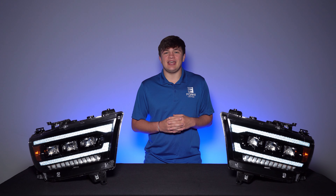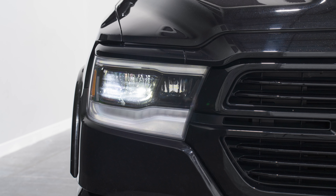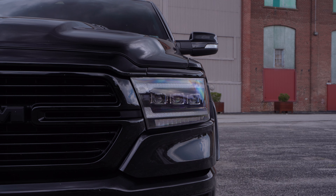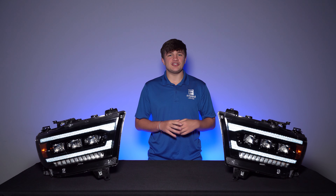It's hard to believe there are still so many trucks on the road today with outdated halogen headlight technology. Unfortunately, the 5th gen RAM is no exception to this. While you do have the option to upgrade to OEM LED headlights, this can be quite expensive and doesn't include many of the modern features like a sequential turn signal and welcome sequence. Though these trucks show no signs of slowing down anytime soon, when compared to the modern LED headlights on the road today, the halogen units are no match.